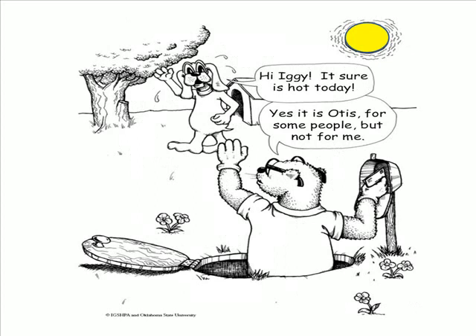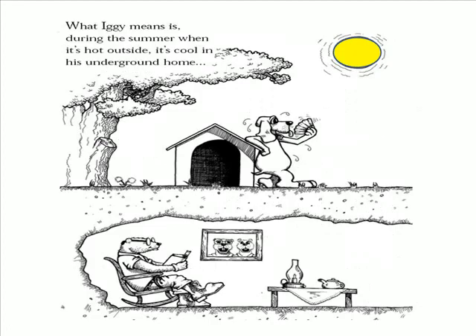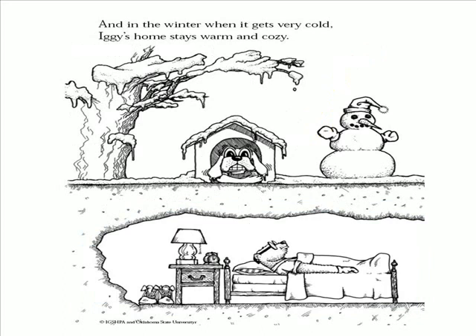Hi Iggy, it sure is hot today. Yes it is Otis, for some people, but not for me. What Iggy means is during the summer when it's hot outside, it's cool in his underground home. And in the winter, when it gets very cold, Iggy's home stays warm and cozy.